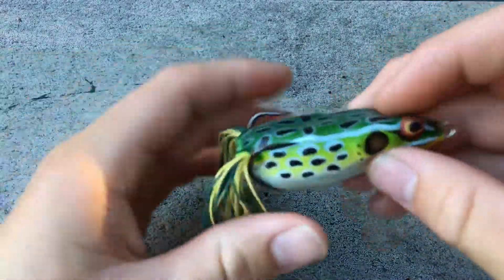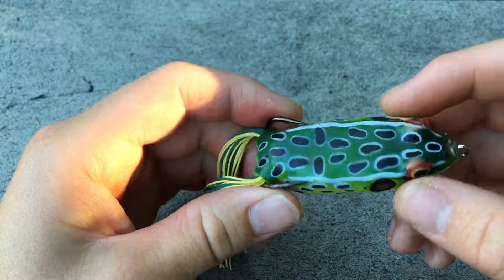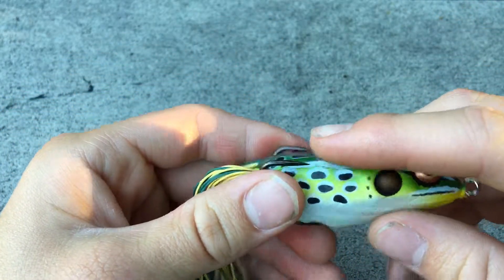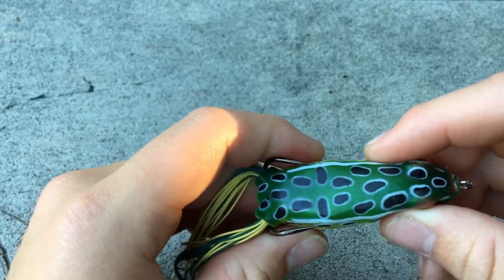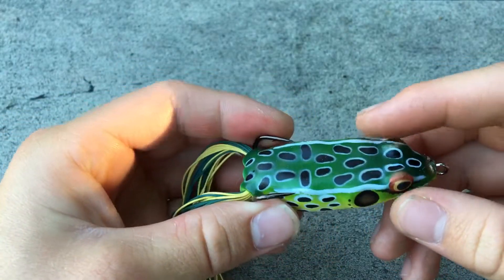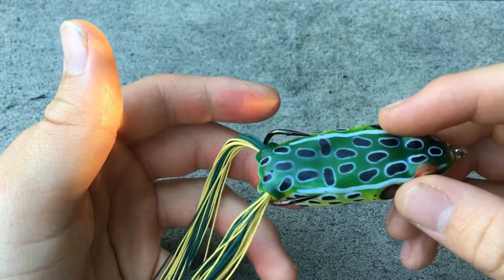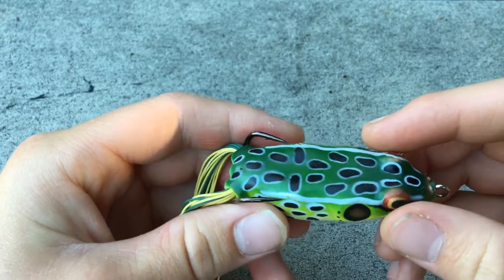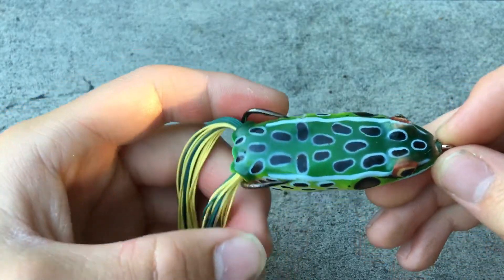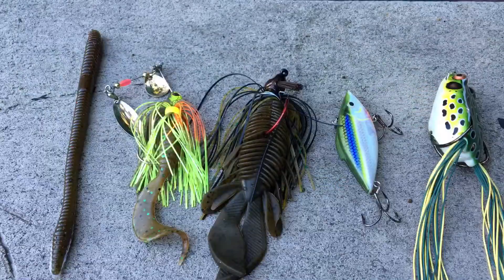My fifth choice is a topwater hollow body frog — this is the Booyah Pad Crasher frog, a very good frog for the money with a very soft body. The reason I chose a frog is because it's the most versatile topwater lure you can get. It has weedless hooks, so you can fish it around heavy cover, logs, stumps, and thick mats of vegetation without getting snagged, whereas a walking bait or popper's treble hooks would get hung up. The only downside is you definitely need to use heavy braid for a good hook set. You can work this bait in almost any way and in almost any spot, and frogs are very easy to find without needing a specialty store.